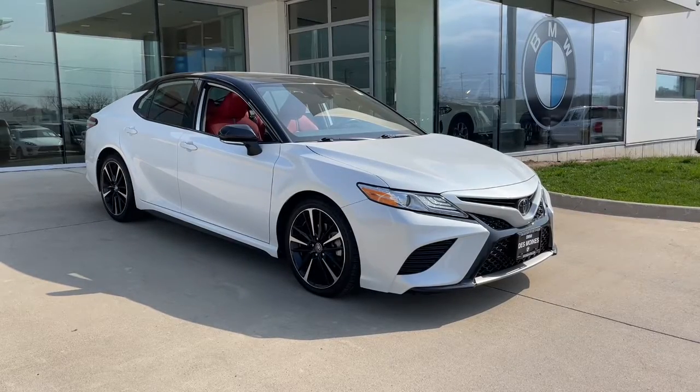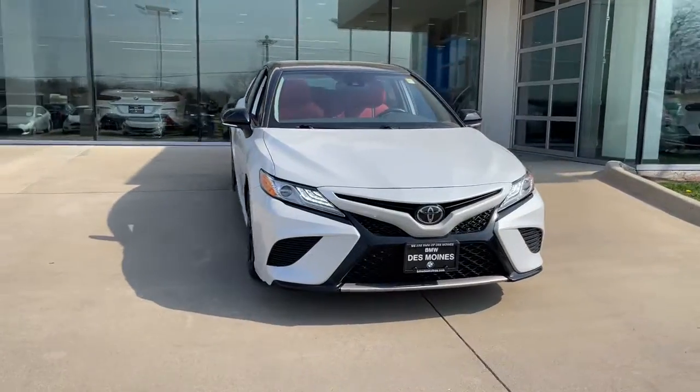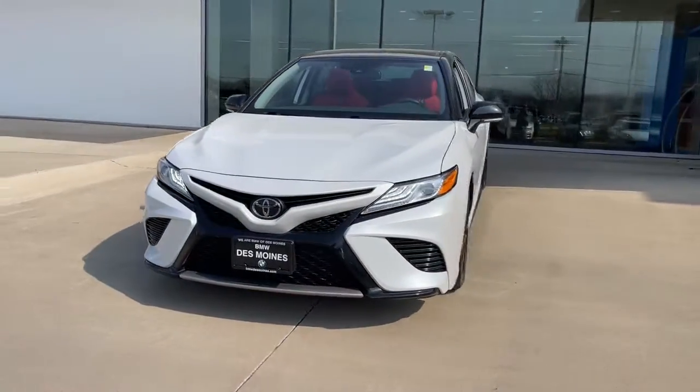Get a feel for the 2020 Toyota Camry. This vehicle still has fewer than 45,000 miles on the clock, so it won't last long.